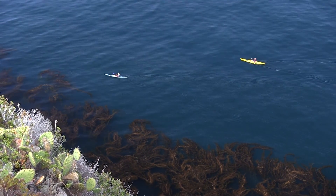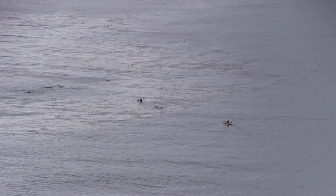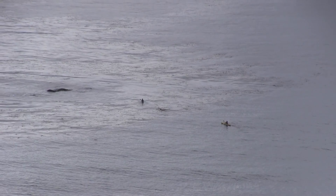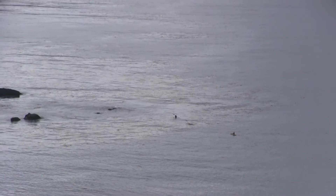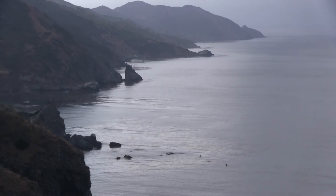It's not hard to find a giant kelp forest. They're right off the California coast, and there's a lot of coast in California.